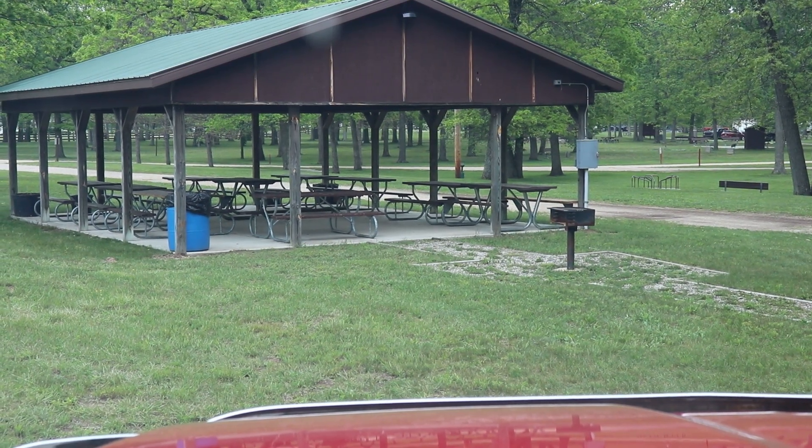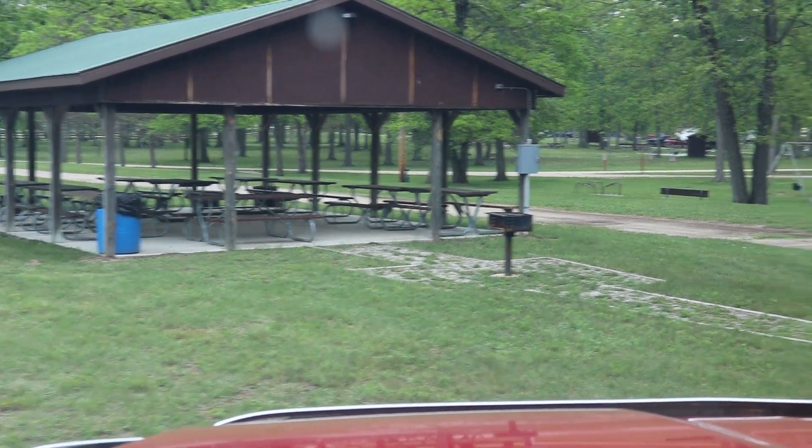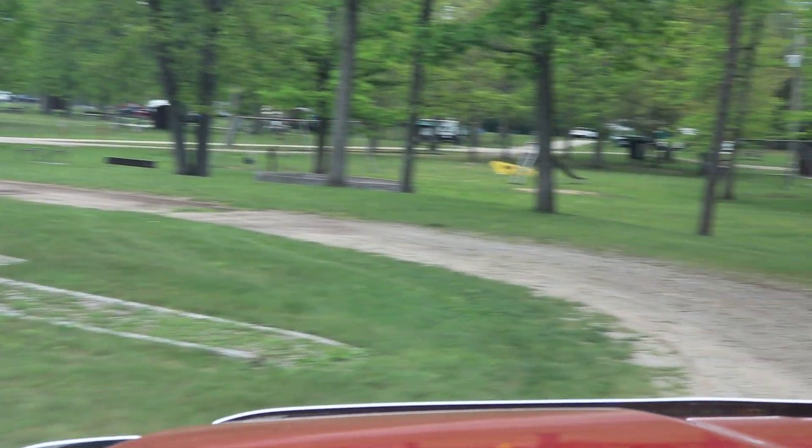As I stated earlier, this shelter is reservable. They not only have several picnic tables, they also have trash containers and an outdoor grill.